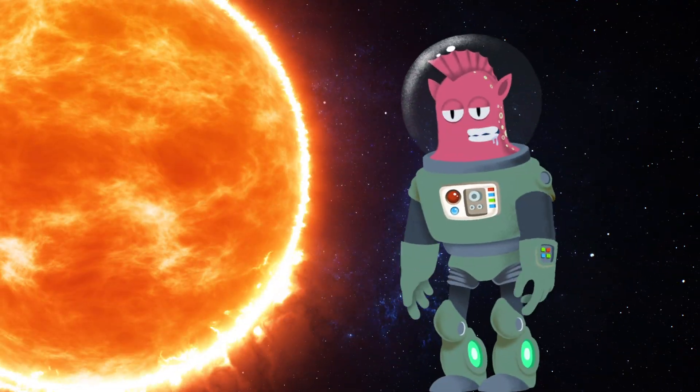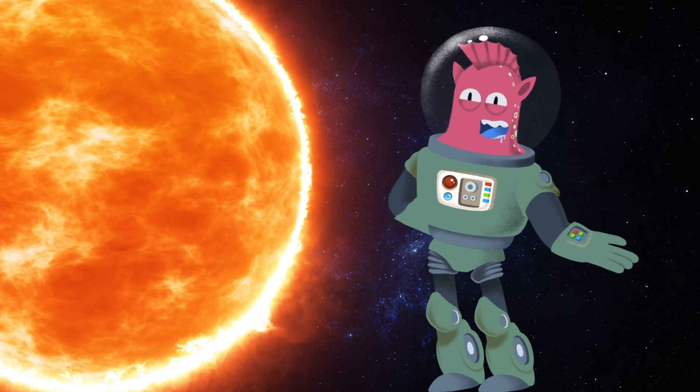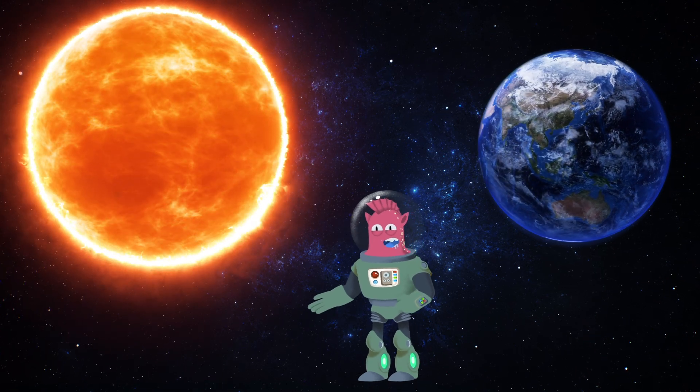Let's check out some stuff about our cosmic neighborhood. Here's the Sun, the big ball of fire that gives us light and warmth. And here's our home sweet home, Earth, spinning around the Sun like a boss.